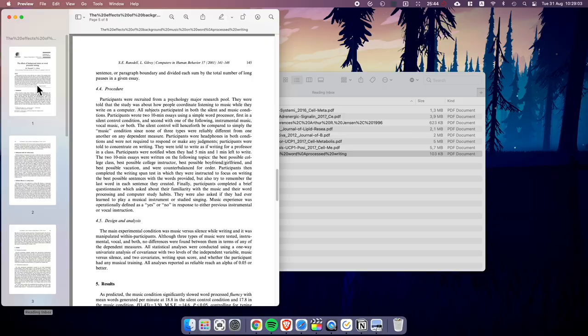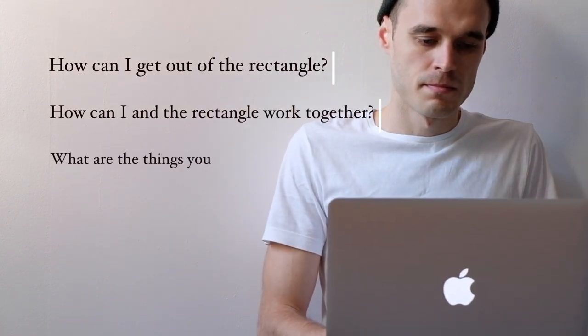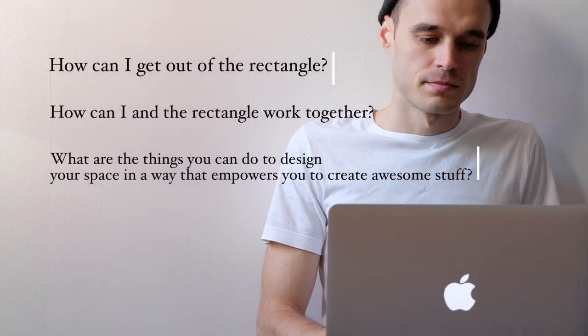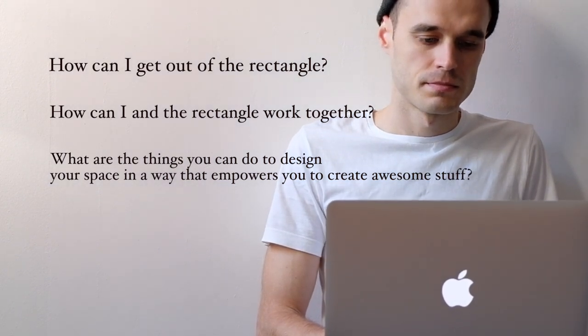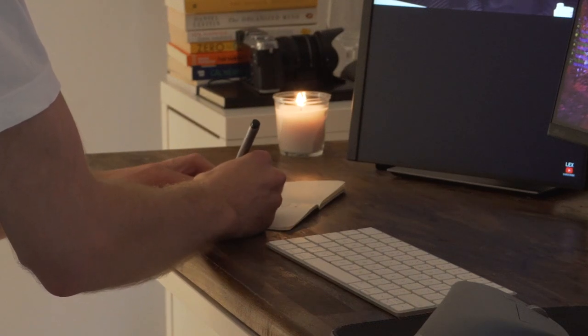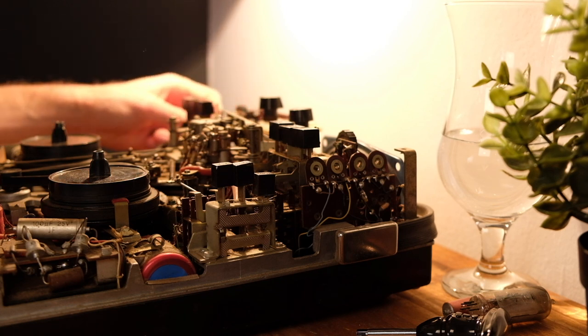So the question I'm asking myself is not about how can I get out of the rectangle, but how can I work together with the rectangle? What are the things you can do to design your space in a way that empowers and enables you to create awesome stuff? In the physical world, you can make use of the way you choose to design your environment and play around with the potential of your peripheral vision to get more things done.